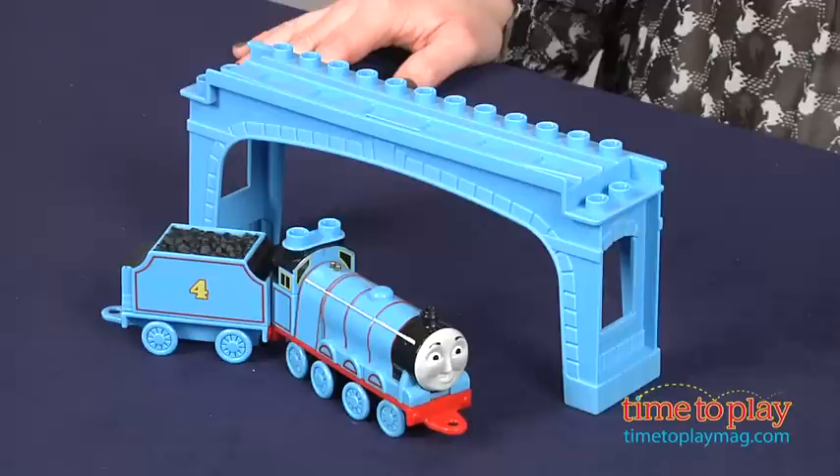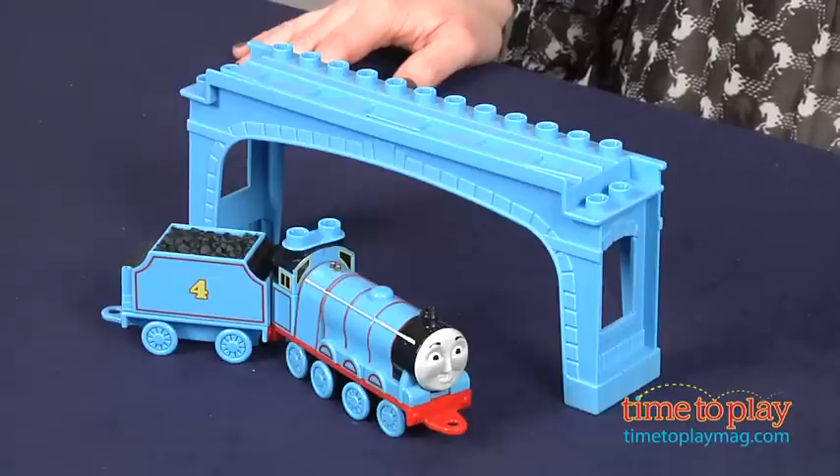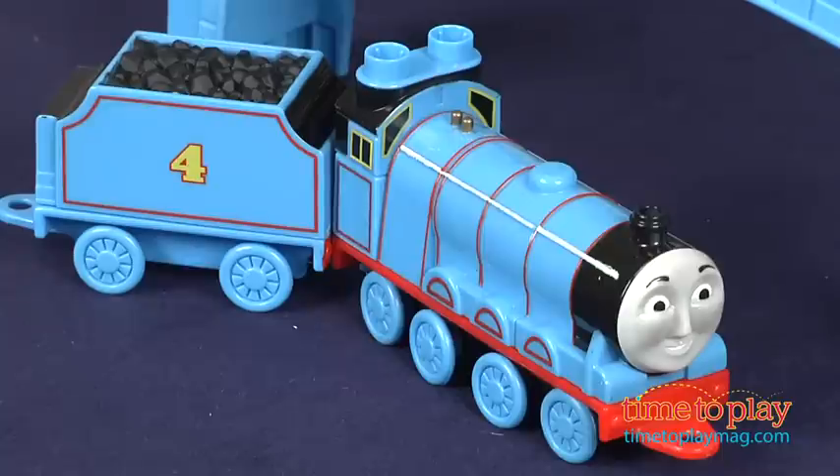Hi, I'm Laurie from TimeToPlayMag.com here with Thomas and Friends Gordon from Mega Bloks. This is a buildable version of Gordon, the blue number 4 engine.